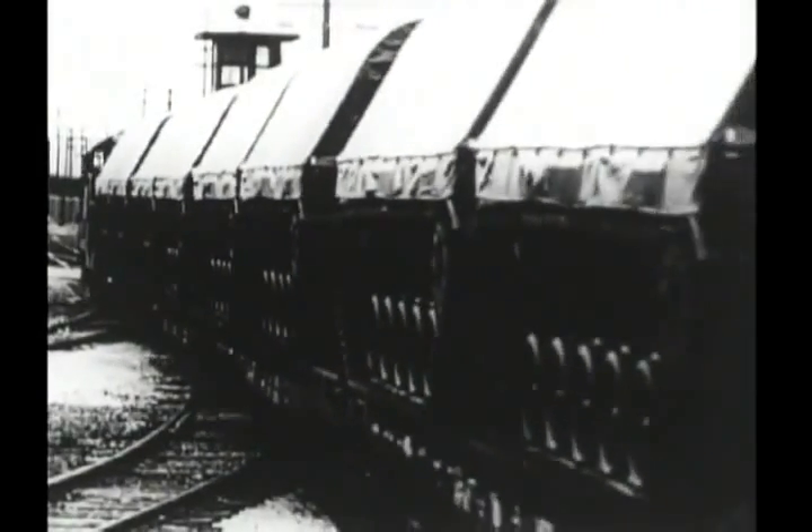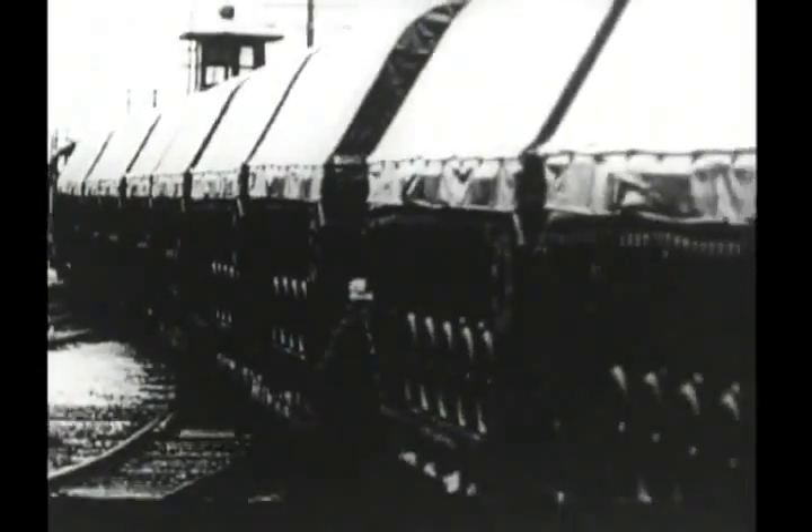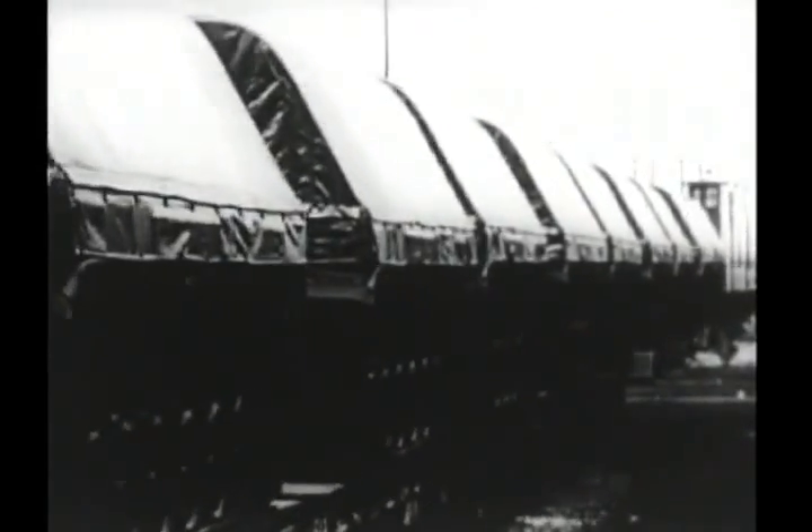After the tests have been checked and approved, the tank is ready for shipment to our troops. They are loaded onto specially designed flat cars and transported to bases in the United States or to ports for shipment overseas.